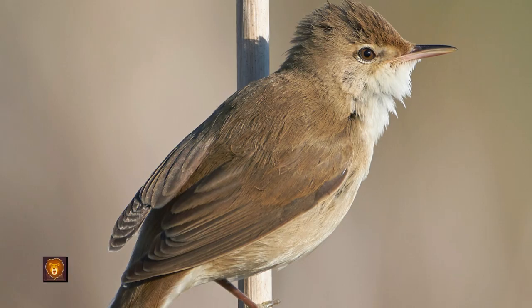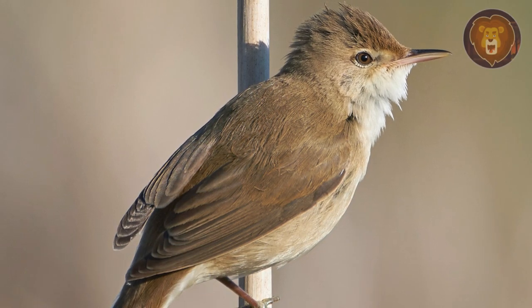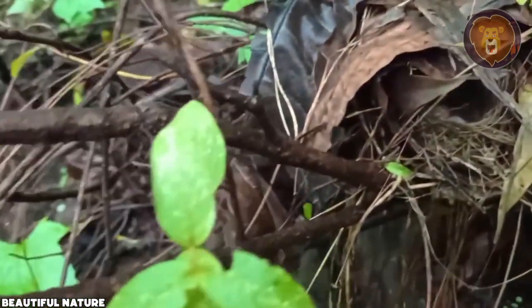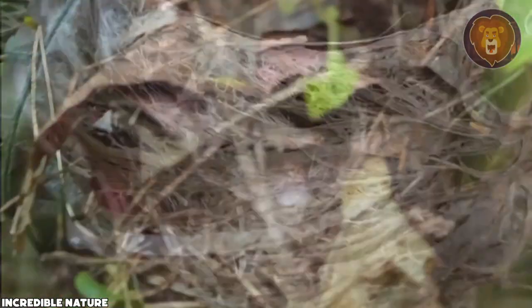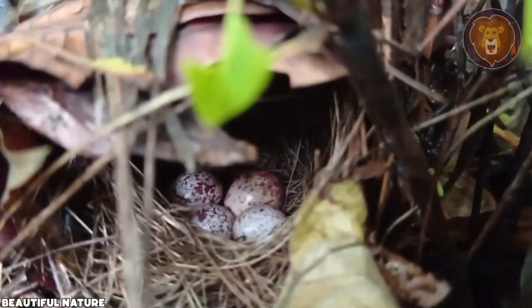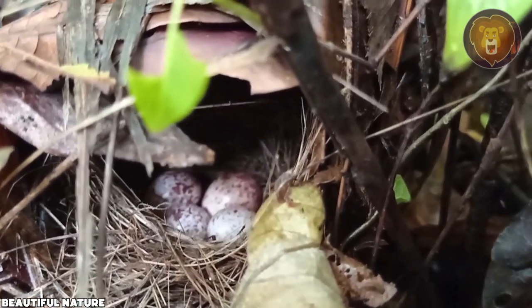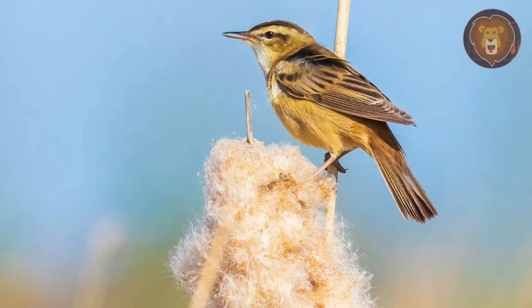Number 10: The Reed Warbler, a medium-sized warbler found in reed beds, is a delightful summer visitor to the UK. It showcases its remarkable nest-building skills by weaving a sling-like structure between two or three reed stems, where it lays a clutch of three to five eggs. These eggs become the center of attention for both parents, who form monogamous pairs and diligently care for the chicks by providing them with a nourishing diet of insects.